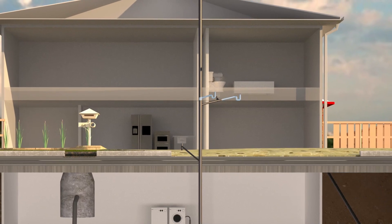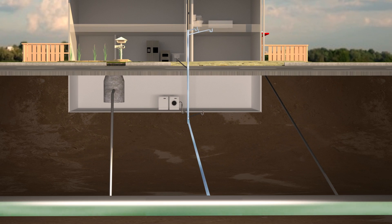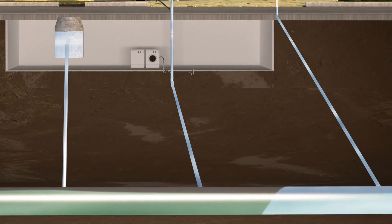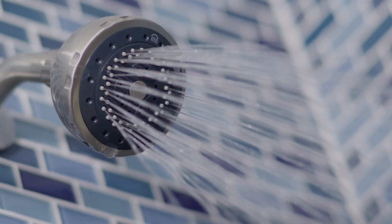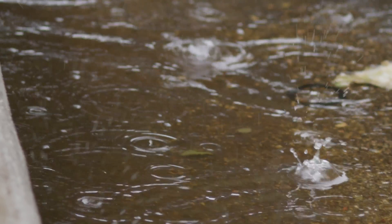Everything that leaves the house through the main drain pipe meets up with the sewer right down here. In some places, it's a combined sewer — both wastewater and stormwater. In other words, everything from inside your house and everything from outside your house — rain, whatever — goes into a single combined sewer.